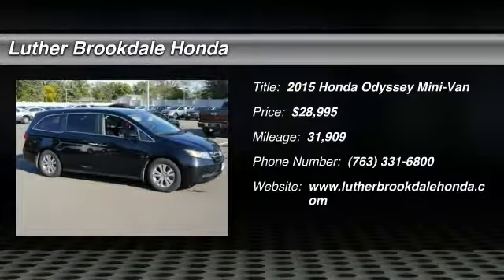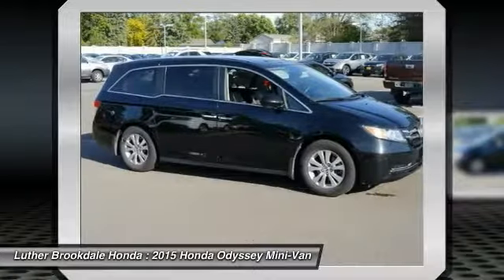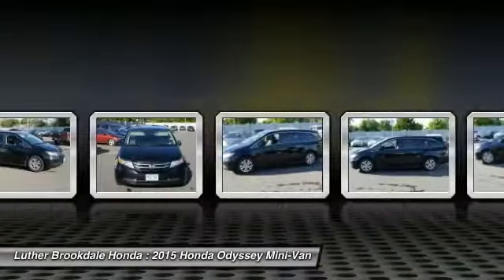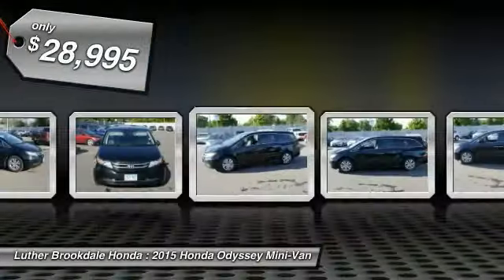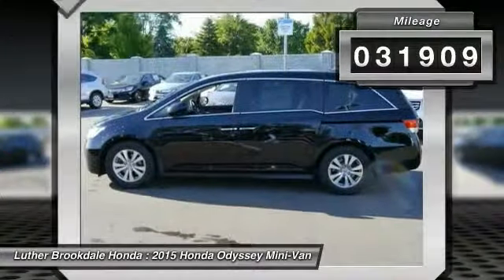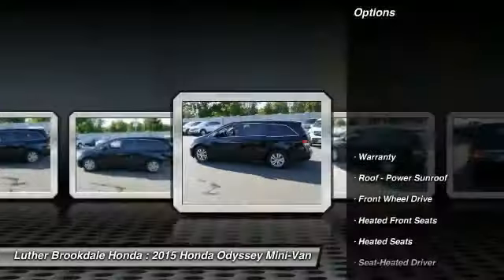2015 Odyssey. The Honda Odyssey is a showcase of distinguished style, activating technology, and advanced safety features. A must for all families and is priced below $30,000. This vehicle has less than 35,000 miles. Here are some of this vehicle's great options.